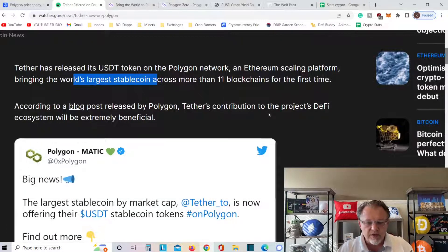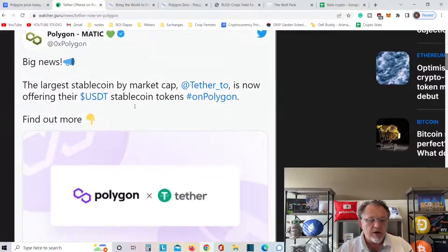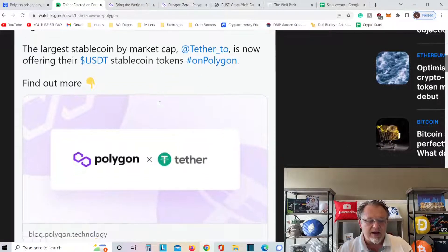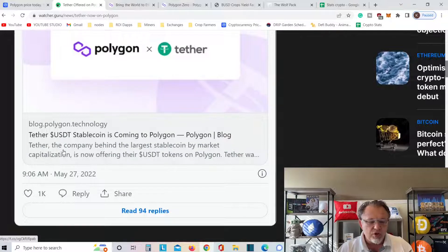Tether added to the DeFi ecosystem will be extremely beneficial. The largest stablecoin by market cap, Tether, is now offered as a USDT stablecoin on Polygon. The company behind the largest stablecoin by market capitalization is now offering USDT on Polygon. This is huge news, everybody — USDT stablecoin is coming to Polygon.